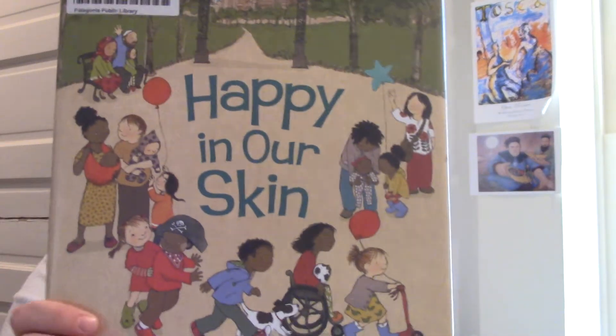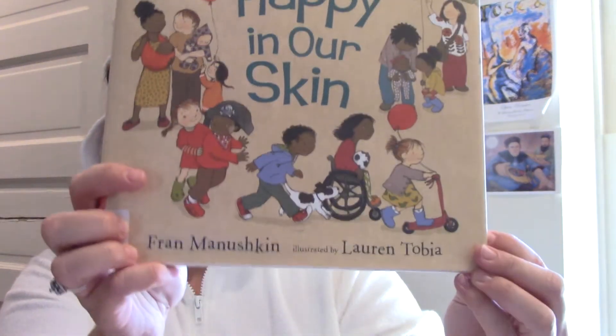Hello everybody! Welcome back to Tucked In Tuesday. Today I'm going to be reading the book Happy In Our Skin by Fran Minushkin and illustrated by Lauren Tobia. And as you can see, I am a unicorn again. It feels really good to be back in my own skin. So hopefully you'll enjoy the story.